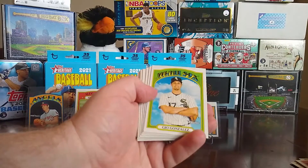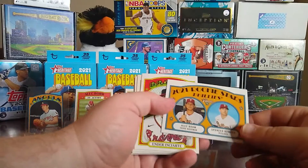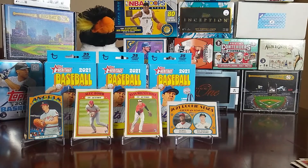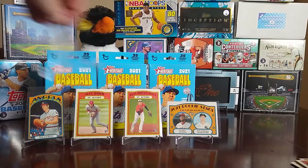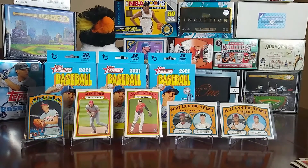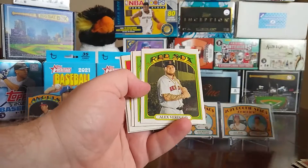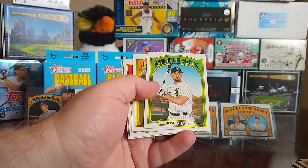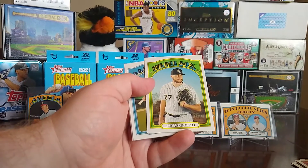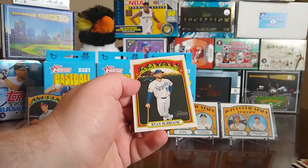Wrapping up box three: Nick Castellanos, Gio Gonzalez, Alec Bohm, and Spencer Howard — that's a second Alec Bohm we almost missed. Also Ender Inciarte, Jose Quintana, Alex Verdugo, Jose Abreu, Joe Kelly, Javier Baez, Lucas Giolito, John Brebbia, and Ryan McBroom.